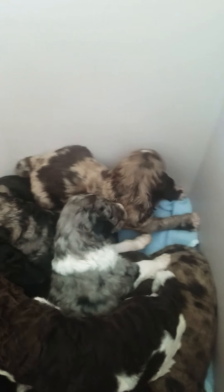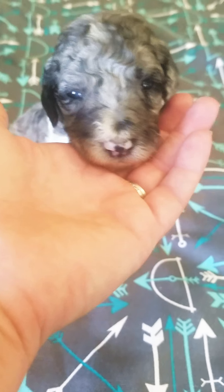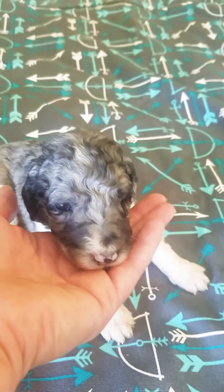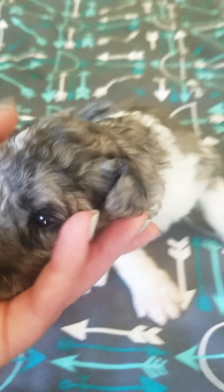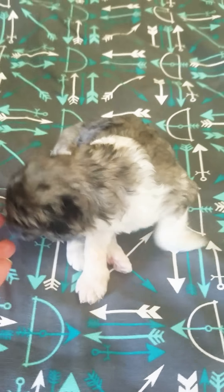And then we have Praline, who's our only little blue merle girl. She's heavily merled so she's got the lighter gray look. Love her — she's tiny too. Love that little nose. She's very white, she's like a tuxedo type — that's what they call it, the tuxedo.